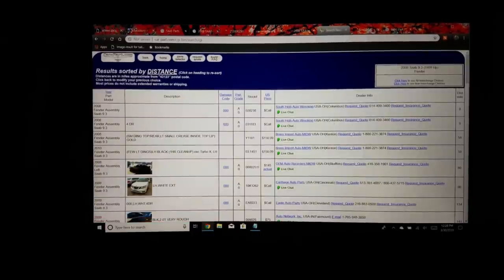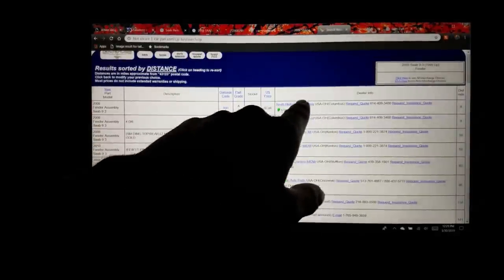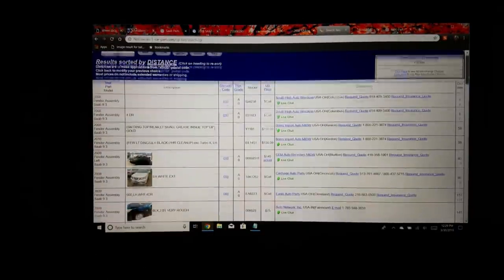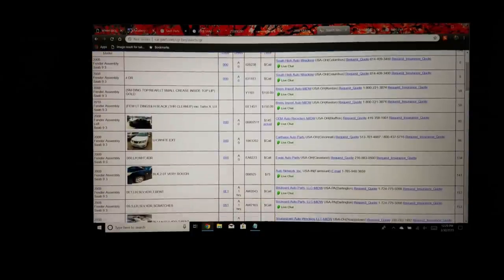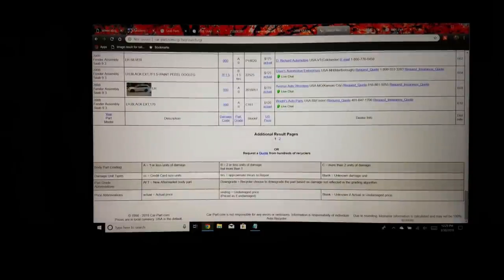It shows results from closest to farthest, or you can sort by price. You can even search by VIN. There is often information missing, which can be frustrating, but you can click on the listing and call the junkyard for more specifics. For photos: if you're looking for something like a radio, the photos are usually not helpful — one or two blurry shots. For a fender it's more useful because you can at least see the color.